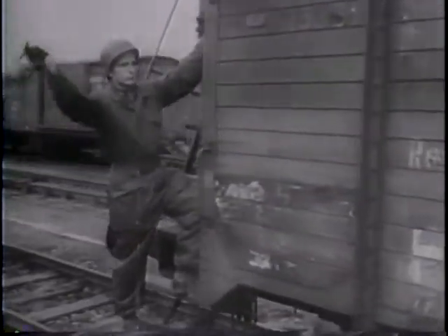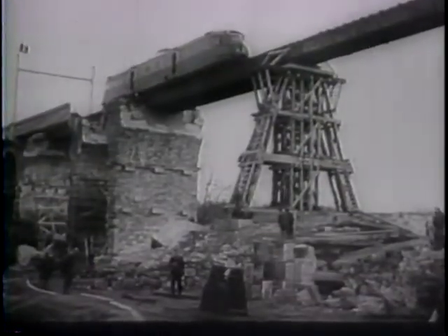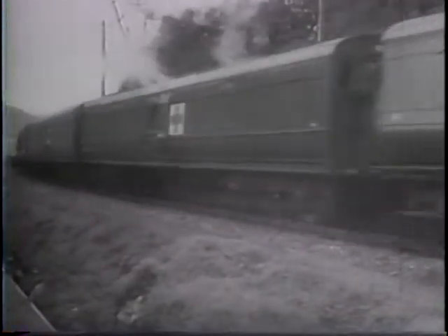More trains a day than the Germans ever ran. First priority goes to hospital trains carrying the wounded — allied or enemy — back from battle. Night and day, these iron arteries of an army throb with life. Gas and oil for the tanks on the battlefront. Together, Frenchmen and Americans have done the job.